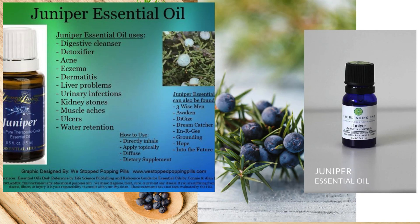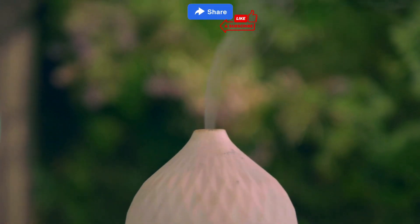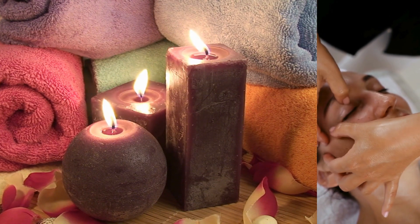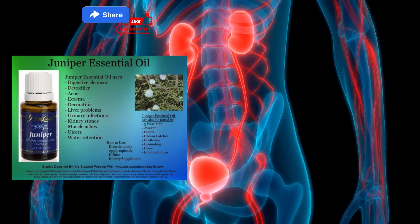Juniper oil's refreshing scent is believed to have mood-enhancing properties, while its antimicrobial properties help purify the air and support the body's natural detoxification processes. It can also be used to massage sore muscles or joints, providing a warming effect that eases discomfort.